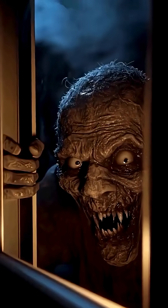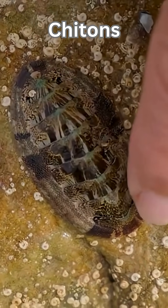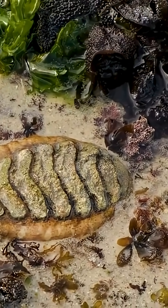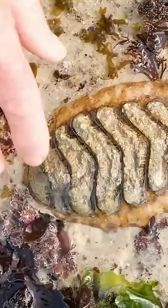But wait — ready to get creeped out? Say hello to chitons. These marine mollusks have hundreds of tiny eyes embedded in their hard shells. They can't see images, but they detect shadows — like nature's alarm system built into armor.